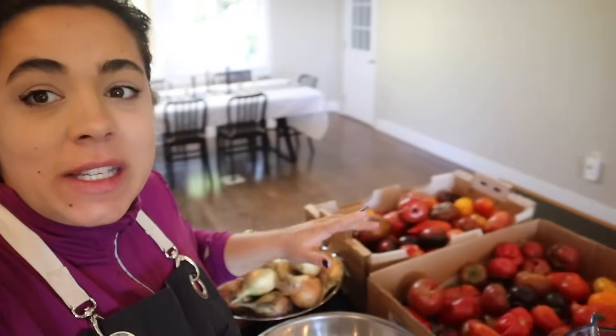Good morning friends, we are back in the kitchen. We had that beautiful dinner party yesterday and now we need to get to work on these tomatoes we purchased from a local farmer. My local farmer friend, who's an organic farmer, called me and said he had canning tomatoes for a really good price.